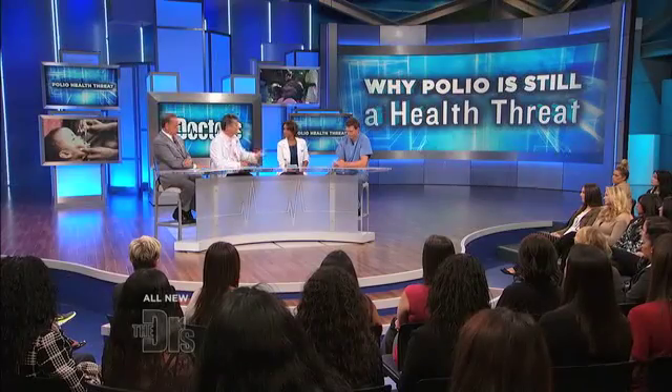We give it to kids at age two, four, and six months, and then one booster before they go to kindergarten. And once we get rid of polio, we can use the same kind of mechanism and plan to start getting rid of some of these other things too.